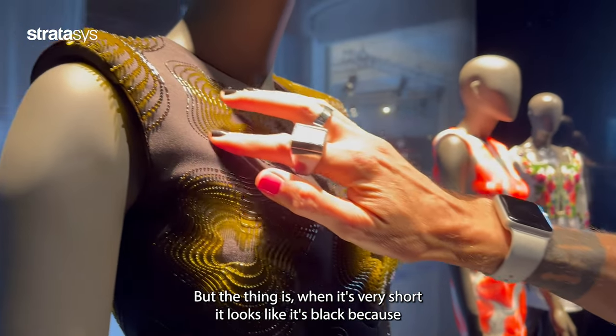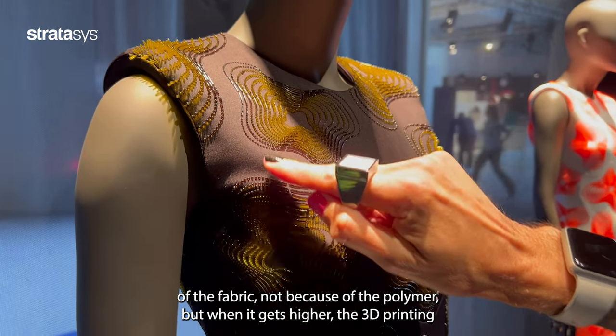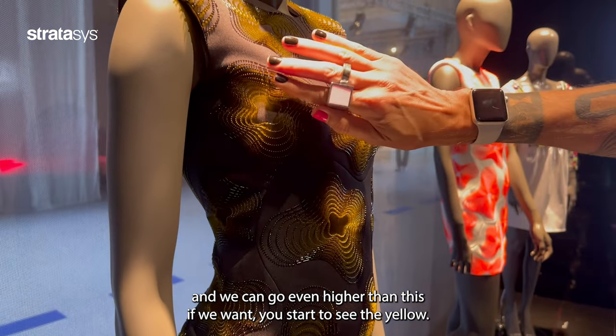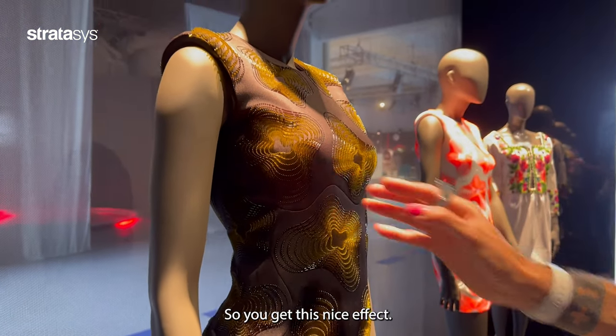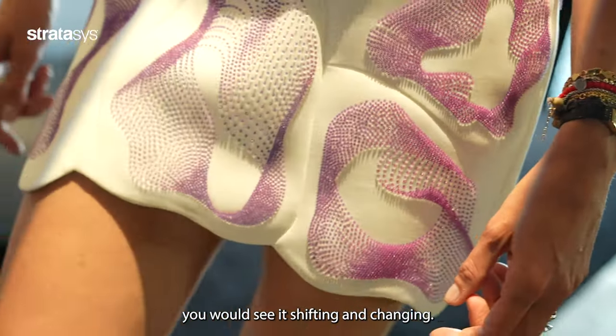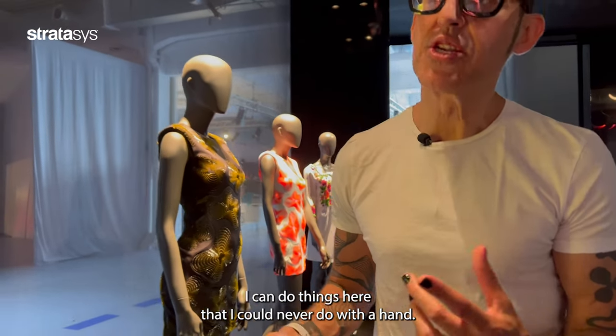The thing is, when the print is very short it looks black because of the fabric, not because of the polymer. When it gets taller, the 3D printing — and we can go even higher than this if we want — you start to see the yellow. So you get this nice effect. When it's moving on a woman you would see it shifting and changing.